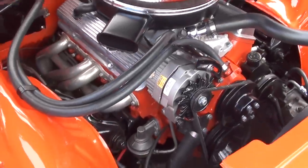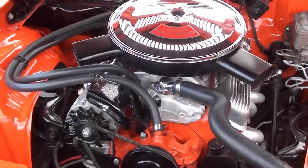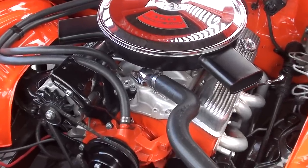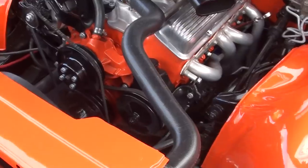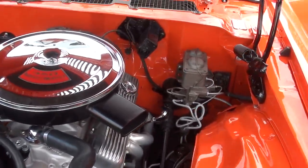This is a 1970, 350 motor. It does have the GM double hump 300-horse heads on it. Holley four-barrel — you can see the Holley aluminum intake. Power steering. Ceramic headers. Again, four-wheel disc brakes.